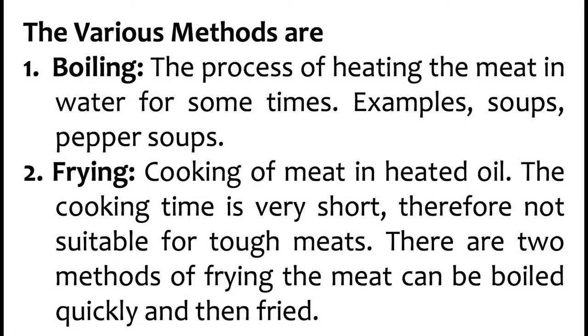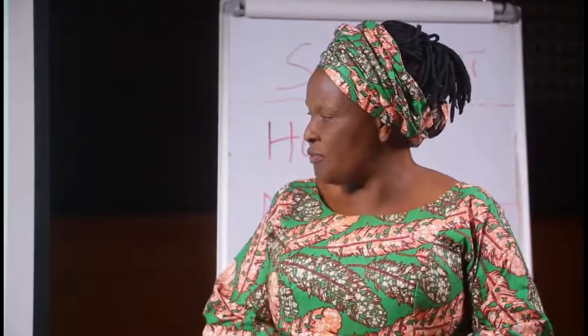Number 1 is boiling — the process of heating the meat in water for some time. It could be for pepper soup or for soup. Number 2 is frying — cooking of meat in heated oil, and the cooking time is very short, therefore not suitable for tough meat. There are two approaches: the meat can be boiled before frying, or if it is an easy part that can easily be fried, you don't need to boil it before frying.